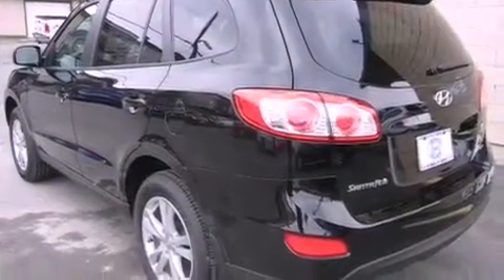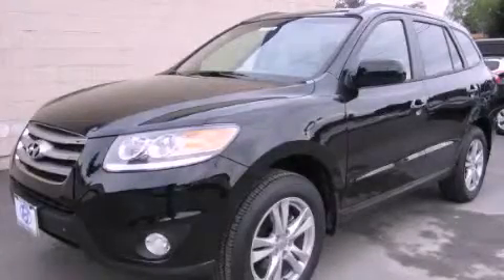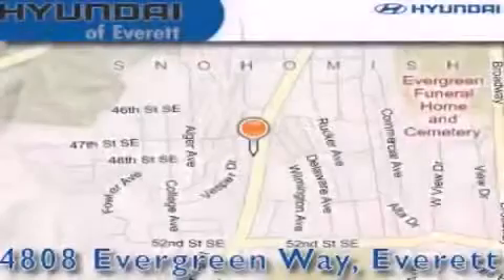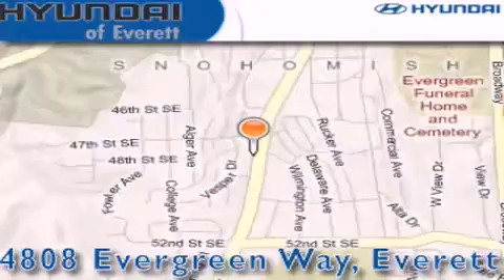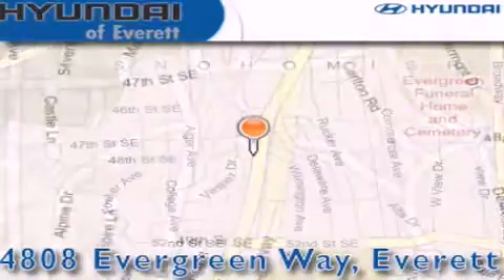This automobile won't last long at this price. Call and arrange a test drive now. Hyundai of Everett is located at 4808 Evergreen Way in Everett. Our goal is to exceed all of your expectations to ensure that you'll return for future visits.